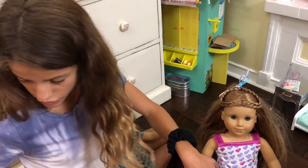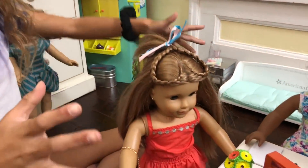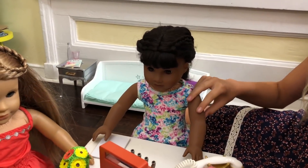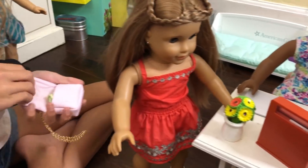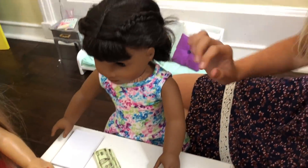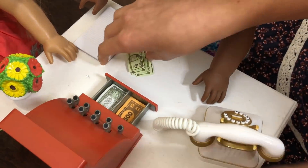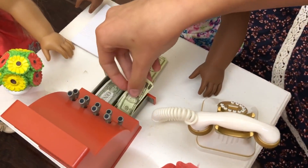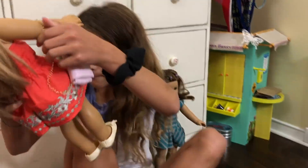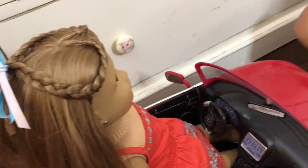Now she has to get back into her clothes. McKenna loves her new hairdo, so now she has to pay. How much is it? That will be $50. Okay, here you go. Thank you. The hairdo looks great. I love it. Now she goes back into her car and then she goes back home.